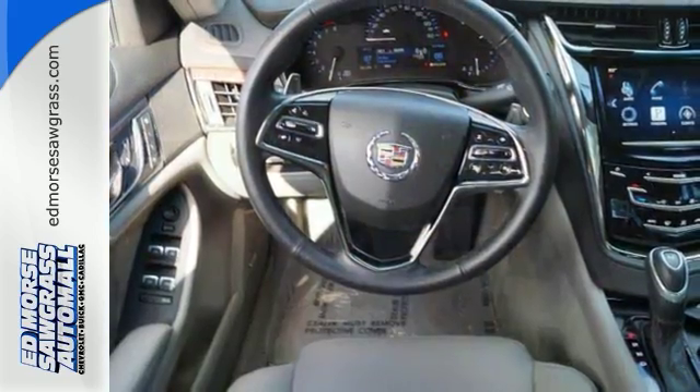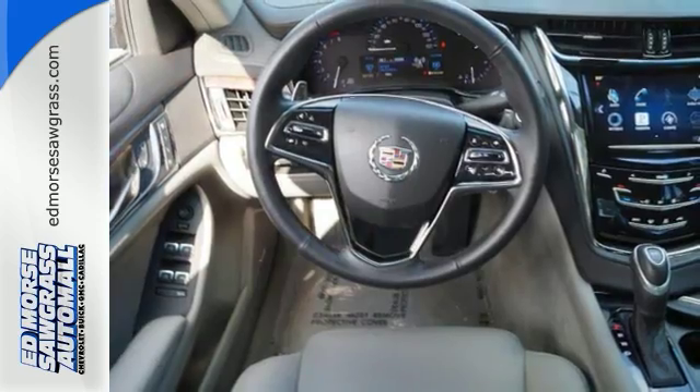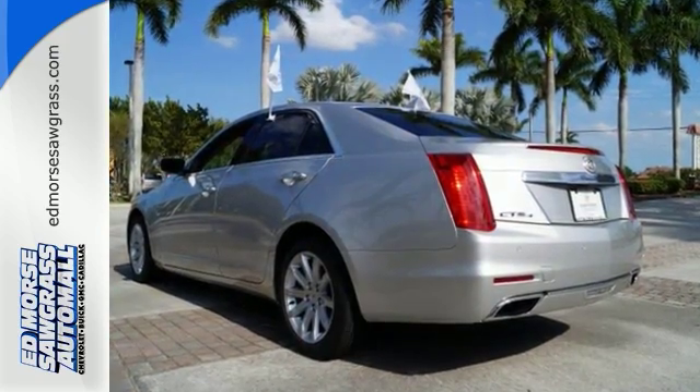Front to back, top to bottom, this is impressive, redefined luxury. This 2014 CTS stands out among the world's leading luxury sedans. Get behind the wheel of brilliance today!